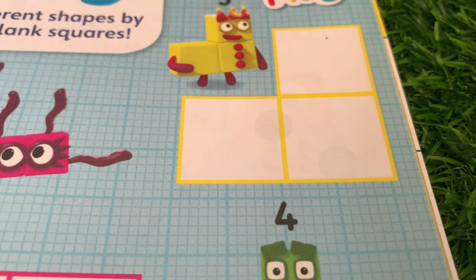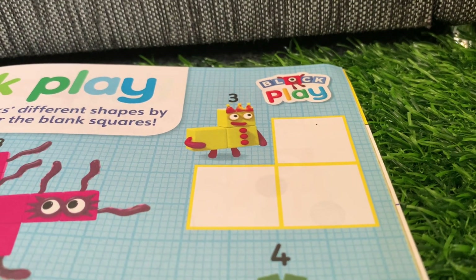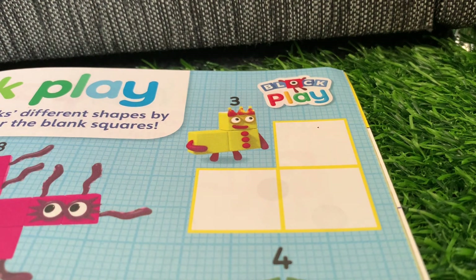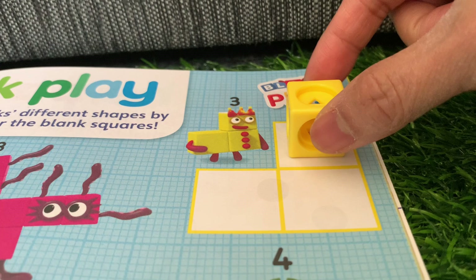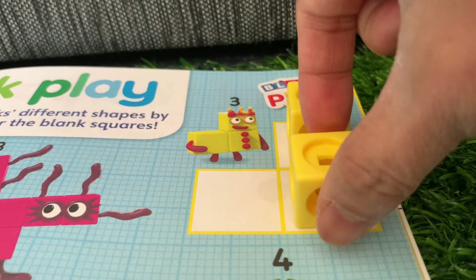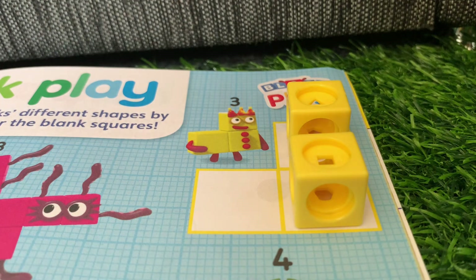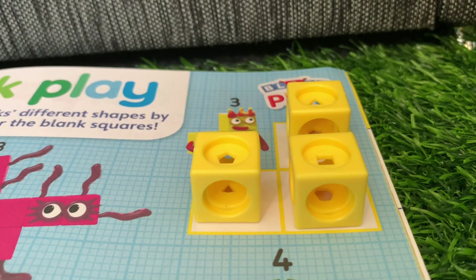Let's start with three. Number blocks three, and its color is yellow. Let's start to count: one, two, three. Number blocks three!